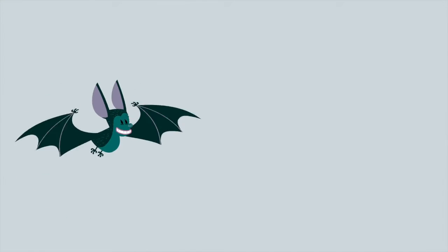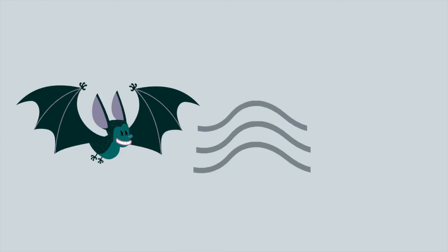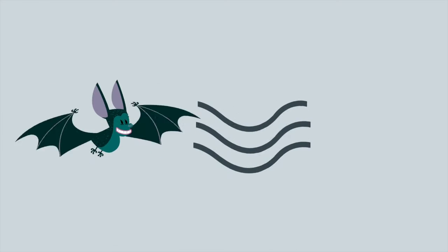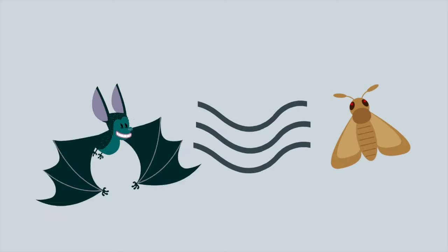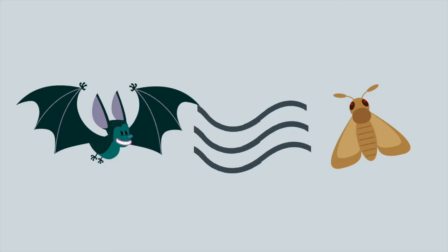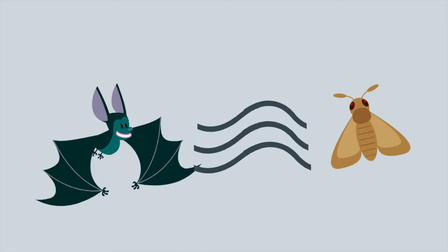To find insects and navigate their way through the darkness of the night, bats use echolocation. From their throat, they make a series of chirps that send sound waves into their surroundings. The sound then bounces off objects like trees or moss and returns to the bat's ear. The bat's brain then interprets these vibrations and creates a map of its surroundings, pinpointing the exact location of their next meal.